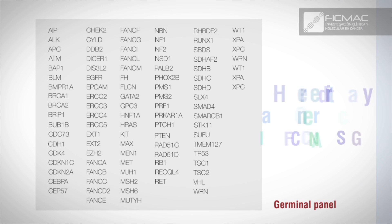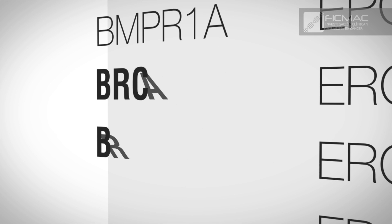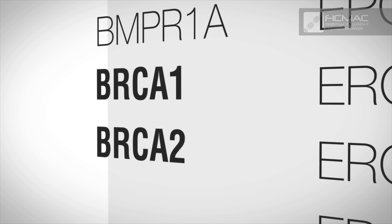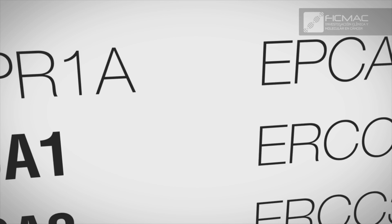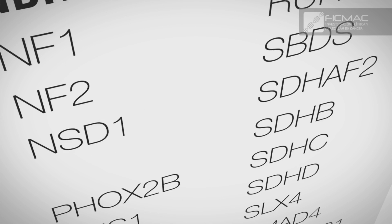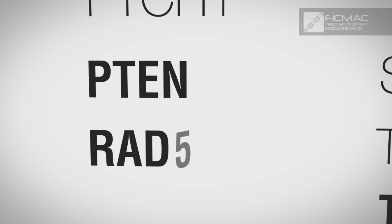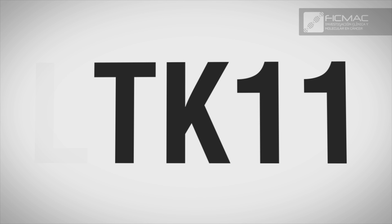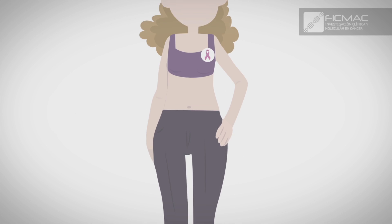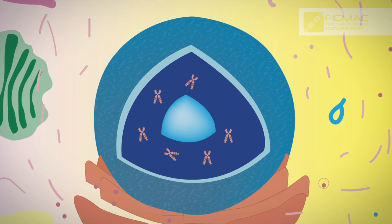In relation to breast cancer, the hereditary cancer FIGMAC NGS test analyzes the following genes: ATM, BRCA1, BRCA2, BRIP1, CDH1, CHEK2, NBN, TP53, PALB2, PTEN, RAD51C, RAD51D, and STK11. The genetic variants in these genes have been labeled as highly pathogenic and are a determining factor when evaluating the probability of developing breast cancer.